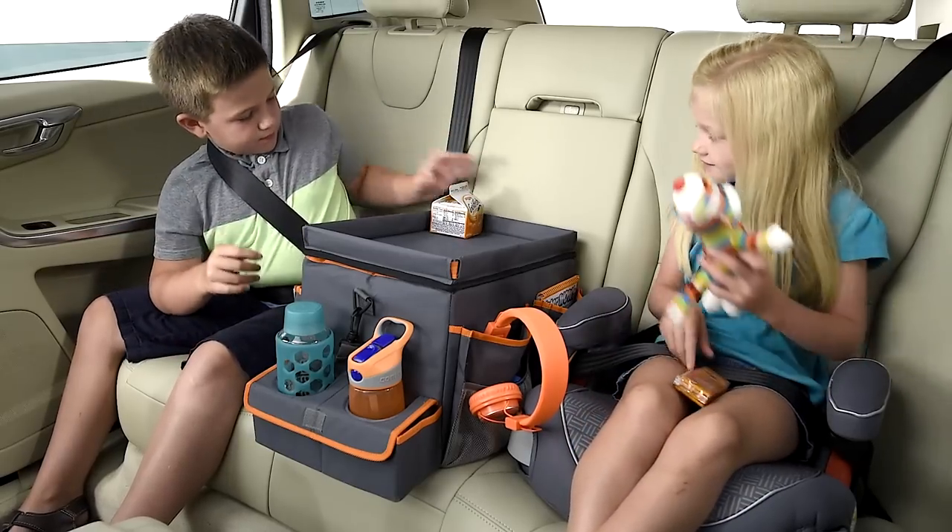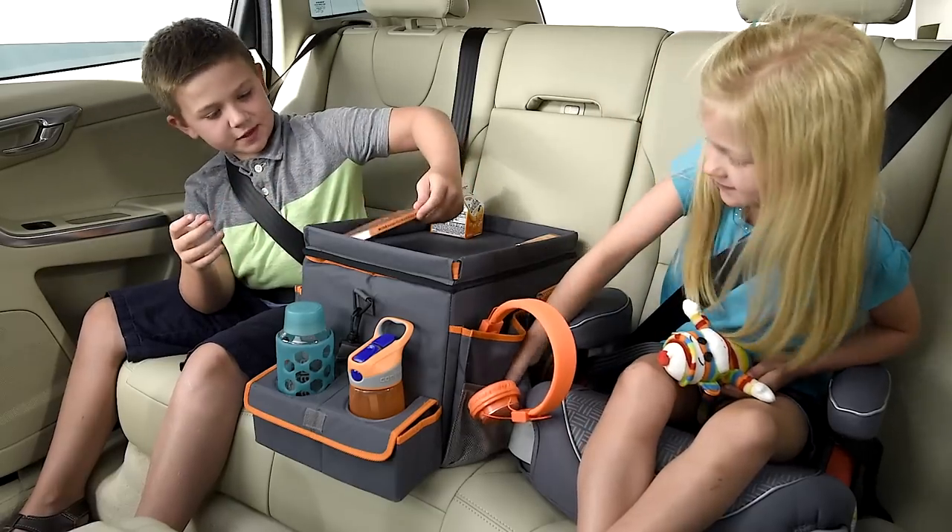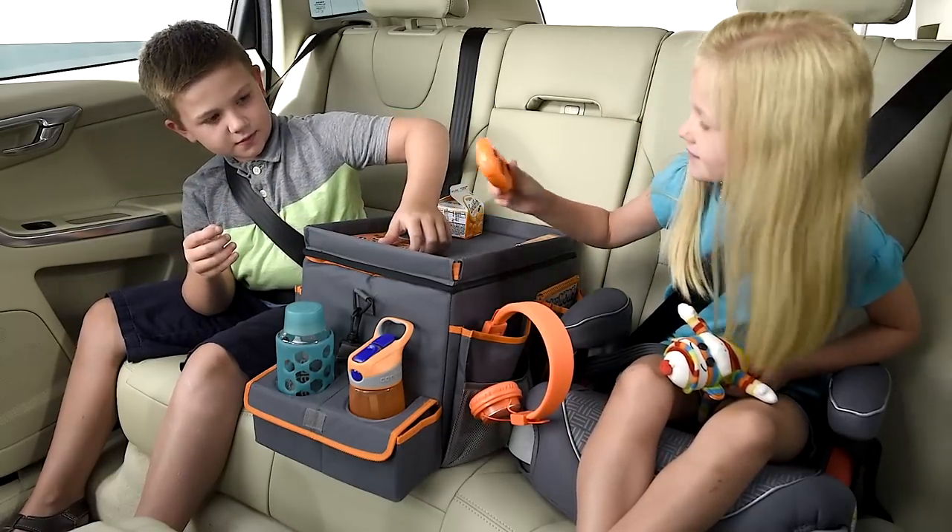The flip-top lid converts from a cooler cover to a snack-and-play tray, and its 10-inch height gives kids access from a booster seat.